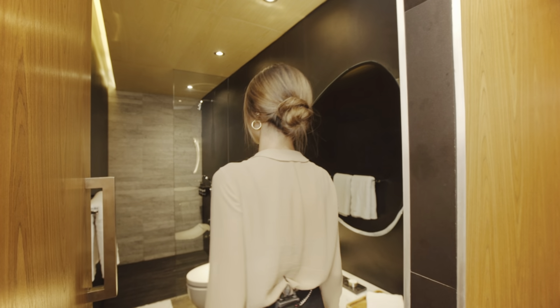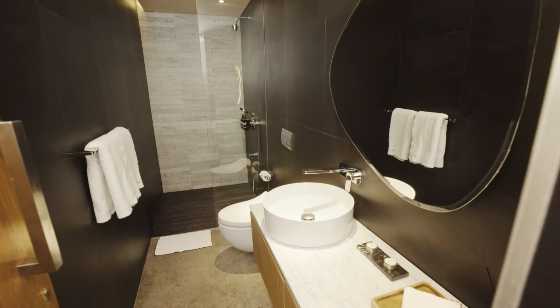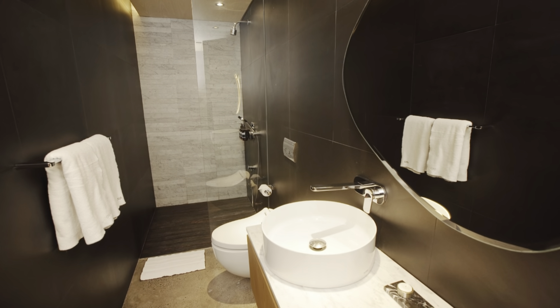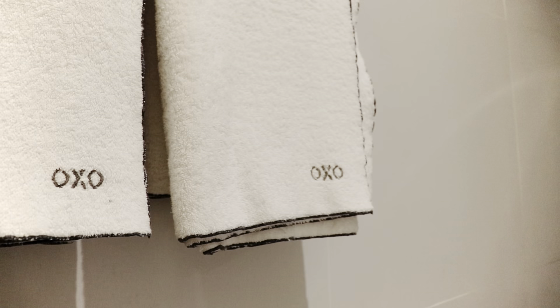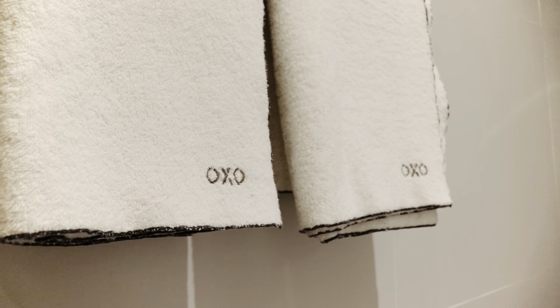Here we have a hotel style bathroom with premium features and finishings. There are multiple lighting settings, a backlit mirror, ventilation, and small details such as lighting and power plugs inside the cupboards. All our soft furnishings like our towels are high quality and from the OXO collection.